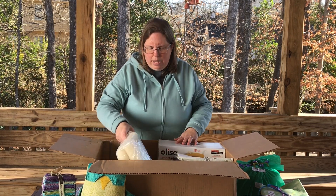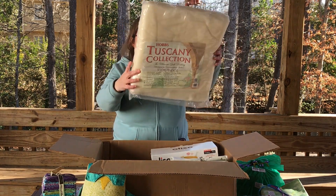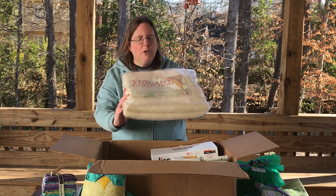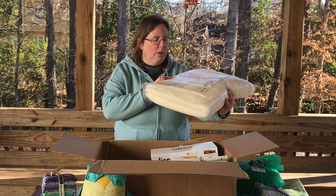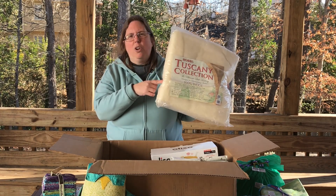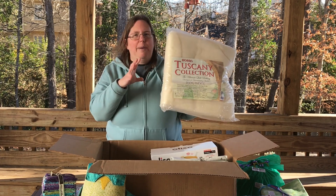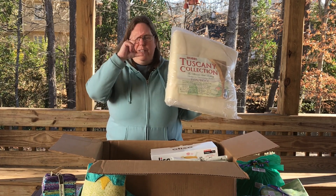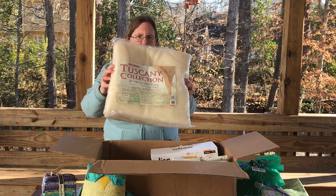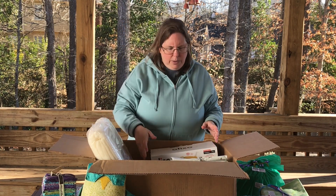There are two more industry partners I want to mention. One is Hobbs Batting — I have the Tuscany collection, which is a hundred percent wool batting, in the throw size. The wool batting is actually one of my favorites. The extra quilt I use for warmth this time of year on my bed right now has wool batting — I absolutely love it. It gives you really great definition with the quilting. This and the 80-20 are probably the two I love best, though all of Hobbs battings are great. Thank you to Hobbs.